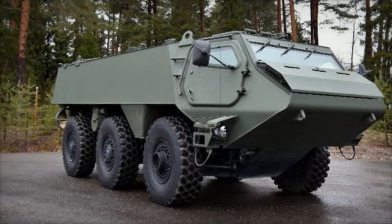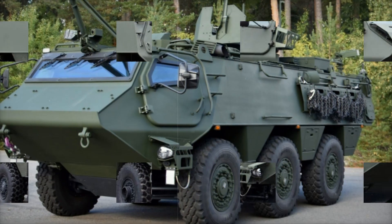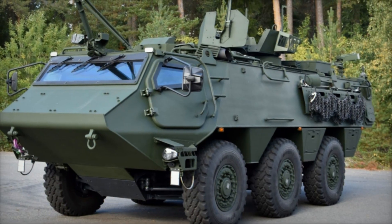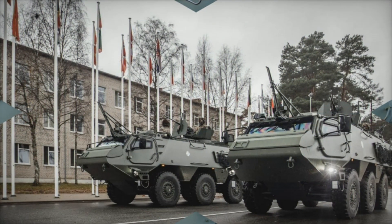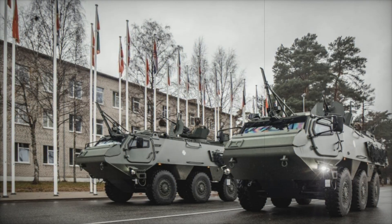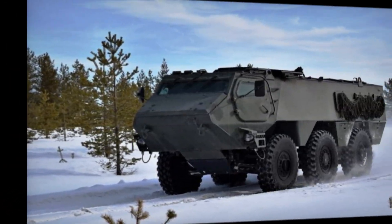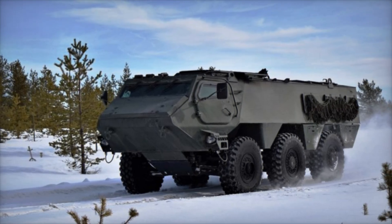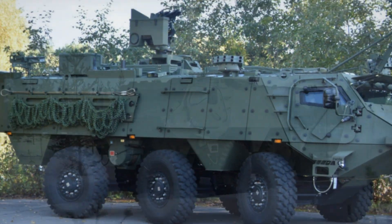The Patria 6x6 is powered by a Scania five-cylinder turbo diesel engine producing up to 325 kilowatts of power and 1,910 newton meters of torque. Coupled with a ZF automatic transmission and permanent all-wheel drive, this vehicle delivers exceptional mobility. It has a top speed of 100 kilometers per hour and an operational range exceeding 700 kilometers.